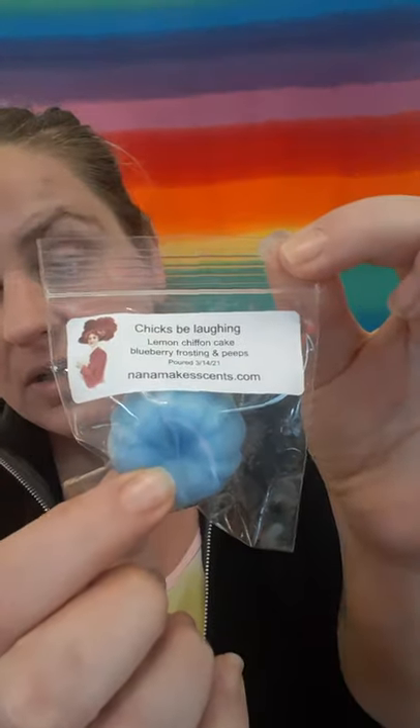We'll start with mine because this one's mine and it's right on top. This one is coming out on the 26th of this month. This is Chicks Be Laughin' and it is Lemon Chiffon Cake, Blueberry Frosting, and Peeps. You're going to hear a kiddo — he's sick and stuck at home with a cold and strep throat. This smells like a very delicious blueberry frosting. The Lemon Chiffon Cake in here is kind of like a cleaner type lemon. But this was just poured the 14th and we're on the 23rd, so it's not cured yet — it could completely change. You do smell the blueberry frosting — a beautiful, delicious, sweet, sugary frosting. Then you get that Peeps sugary marshmallow scent. It is very good. That was Chicks Be Laughin'.